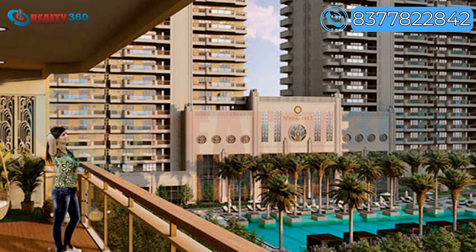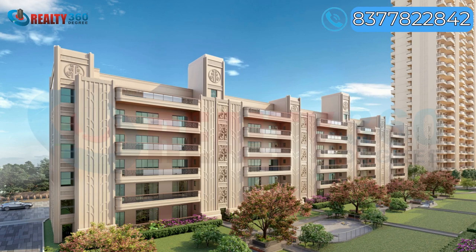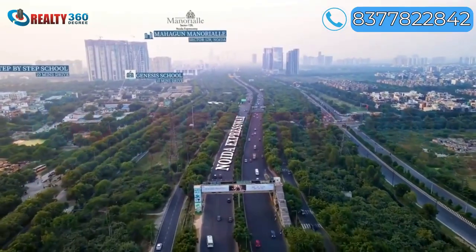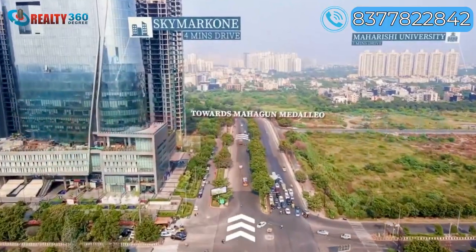Starting price in Mahagun Medallio is 2.25 CR. You can book your luxury residence with just 10% booking amount, and you can also avail loans from HDFC and SBI banks.